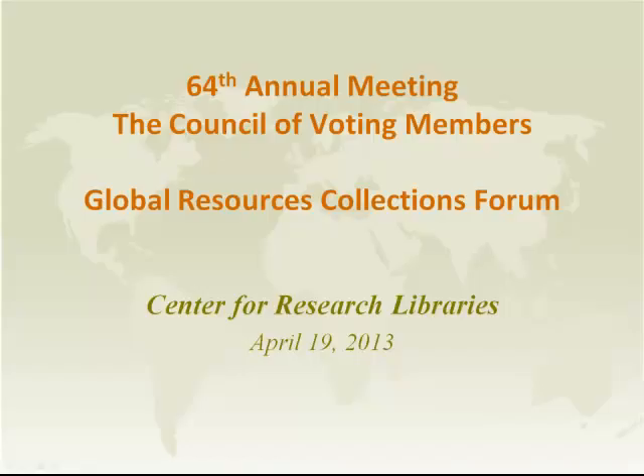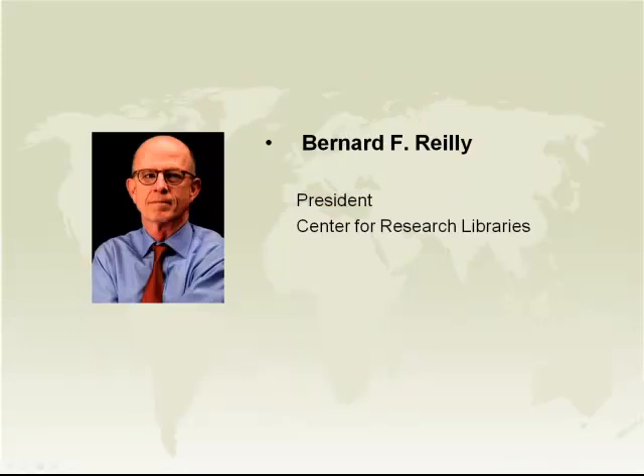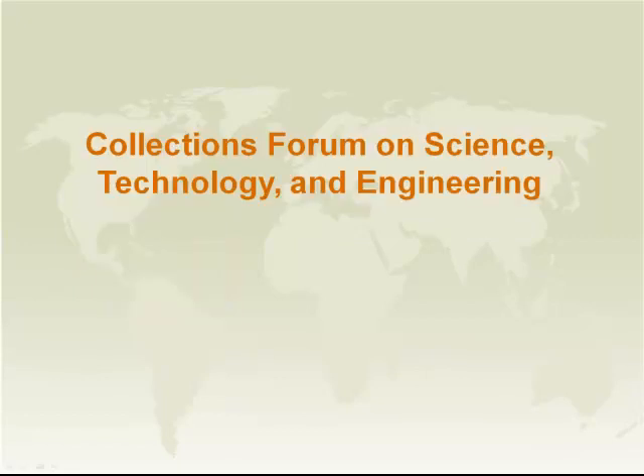Hi, this is Bernie Riley at CRL. Welcome to the CRL Global Resources Collection Forum on Science, Technology and Engineering, or more specifically on historical collections in the fields of science, technology and engineering.